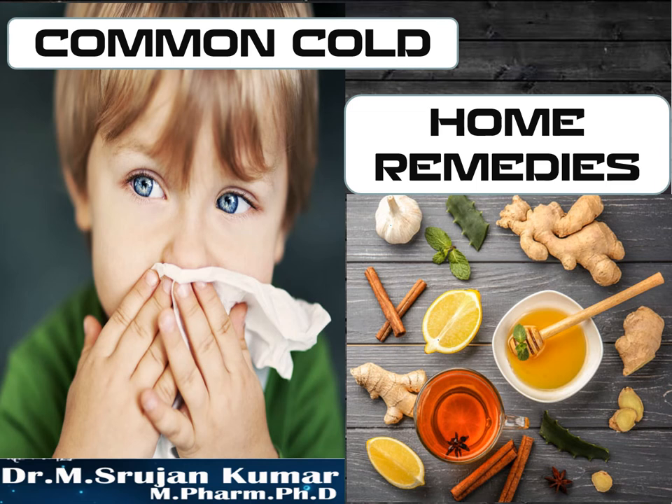Hello everyone, welcome to my channel. Myself Dr. M. Srujan Kumar. My education background is pharmacy. Today's topic deals with common cold and home remedies for common cold.